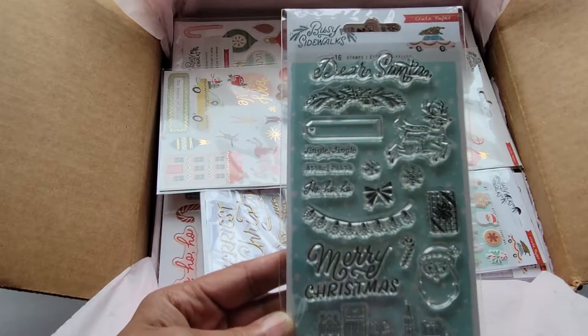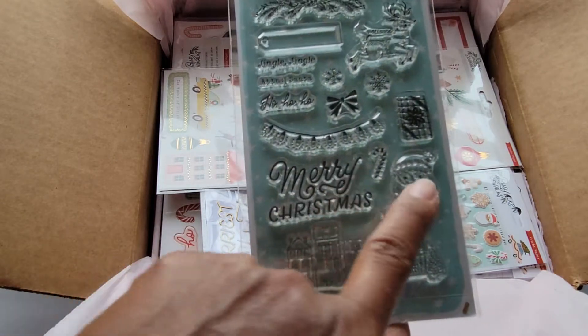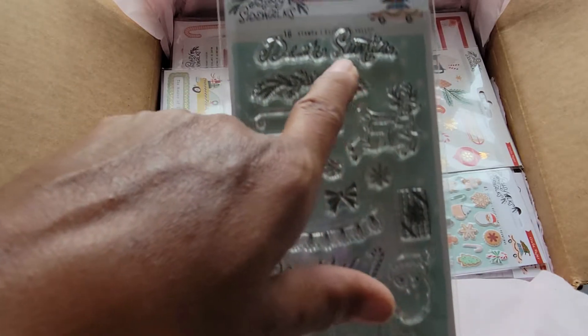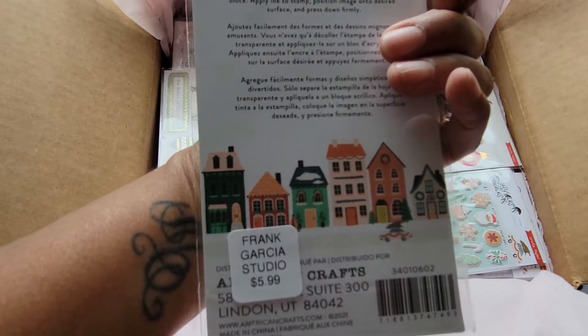Oh, it's so pretty! First of all I got the stamps — it's Busy Sidewalks. You get a little village, Merry Christmas, snowmen, it says Ho Ho Ho, jingle bells, here's a deer, deer, Santa. You get 16 stamps and this was $5.99.